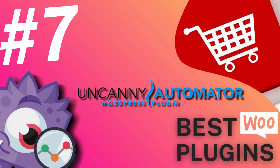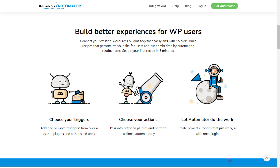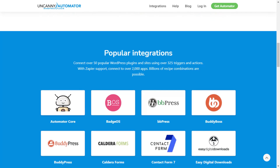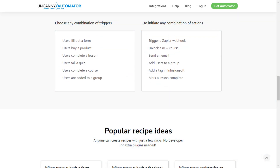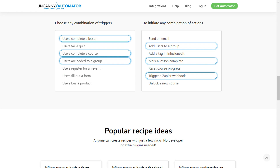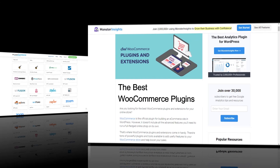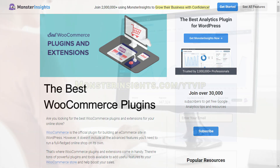Number seven is Uncanny Automator. The Uncanny Automator plugin is the best automation plugin for WordPress, and it helps you speed up routine tasks by automating them. The best part is you don't have to touch a line of code, so you can use it with WooCommerce to create amazing automation recipes. For instance, you can automate a process so that when a customer fills out an order form using WPForms, Uncanny Automator will automatically tag them in an email marketing tool. The plugin offers 90 different triggers and actions for automation and supports 18 of the most popular WordPress plugins.